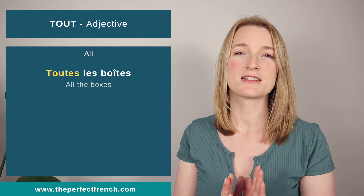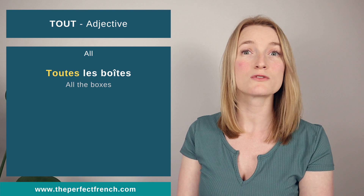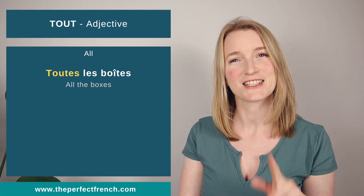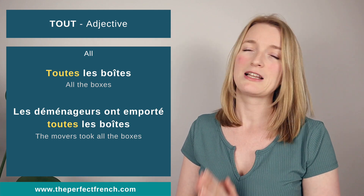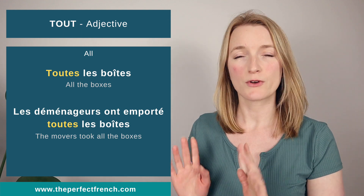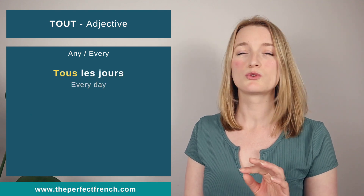For the plural form: 'toutes les boîtes' — 'boîte' is feminine plural so 'tout' is feminine plural as well: 'toutes'. This means 'all the boxes'. 'Les déménageurs ont emporté toutes les boîtes.' That was for 'all'.